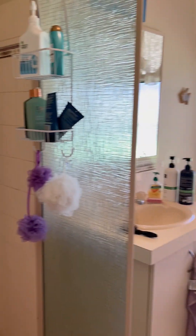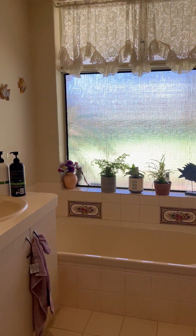Bathroom 2 has a shower, vanity, and bath.